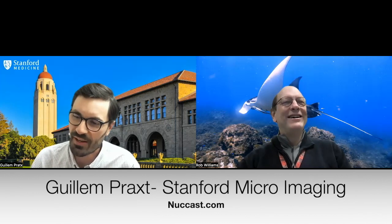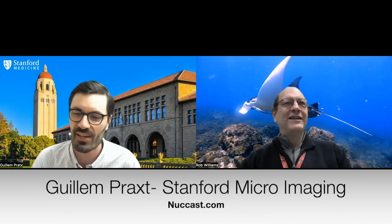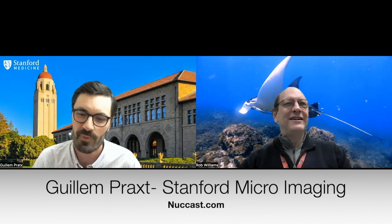Before I start, I want to credit two wonderful trainees in my lab: Justin Klein, who really came up with this idea, and Taejin Kim, who also worked hard to make it come to fruition.